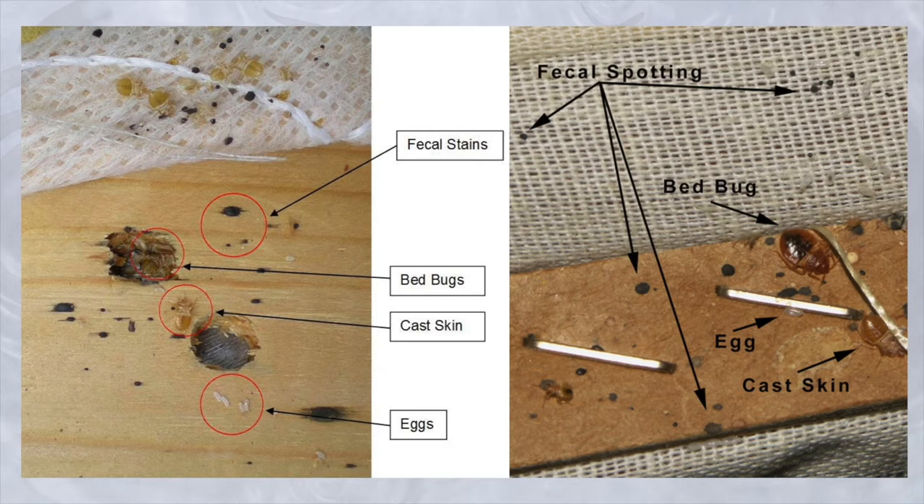These cast skins are allergens. If anyone in the home suffers from asthma, they can trigger an asthma attack.